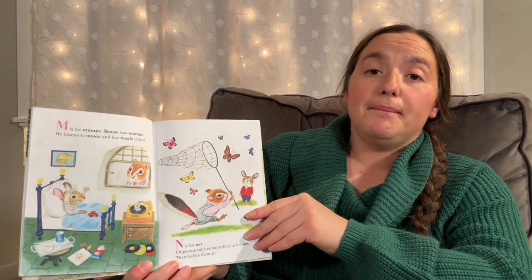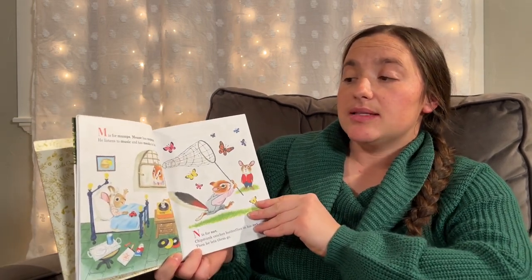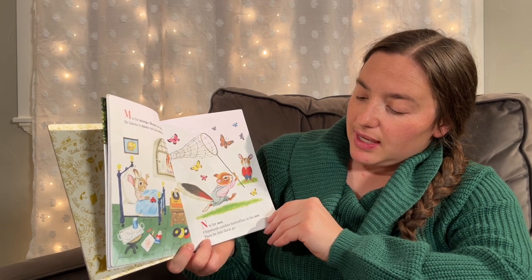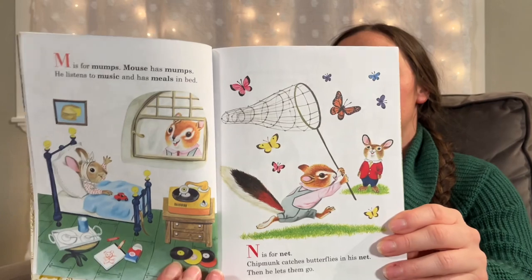M is for Mumps. Mouse has mumps. He listens to music and has meals in bed. N is for Net. Chipmunk catches butterflies in his net, then he lets them go.